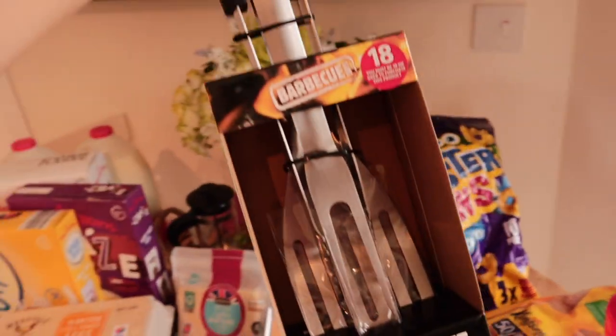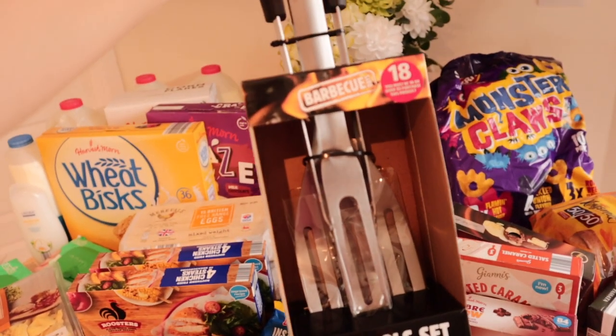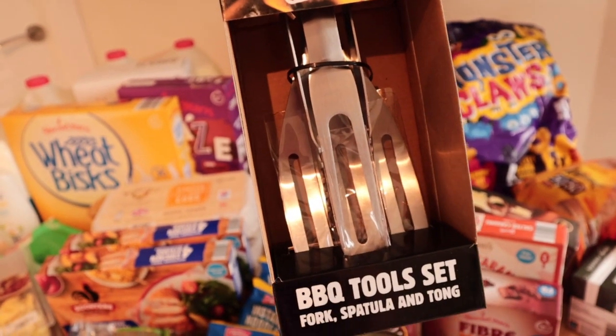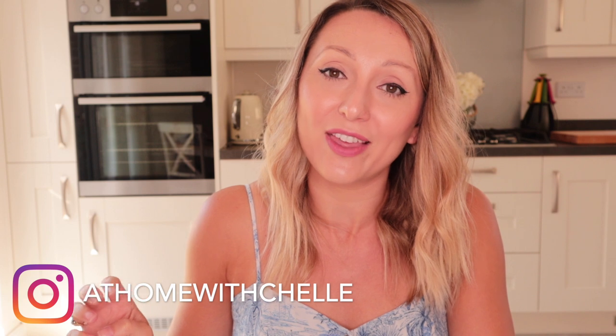I also picked up this barbecue tool set for our barbecue — three tools for just five pounds, which is amazing value. I've seen similar ones online for around £15 or more. I hope you've enjoyed this haul video and that it's given you some meal inspiration. If you like this kind of content please subscribe to my channel as I make quite a few videos like this and I put all my recipes and meal plans on my Instagram every week. Thanks for watching, bye!